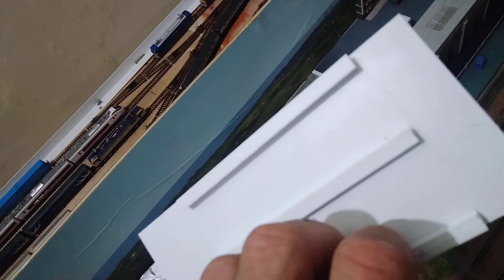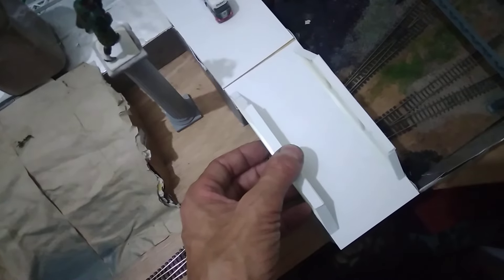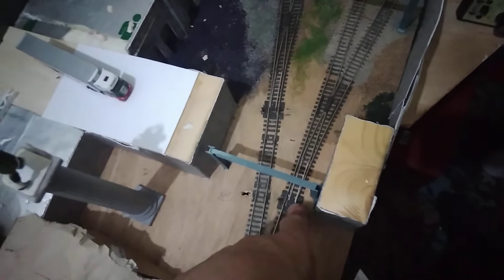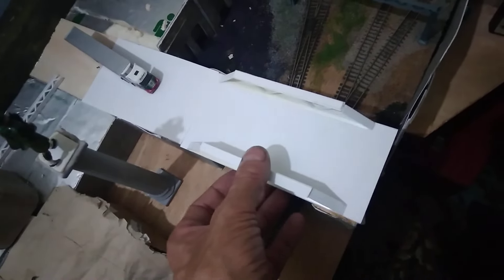I've also got some girders underneath — those girders are there just to prevent the bridge moving back and forth. There will be buttresses coming up on both sides to prevent lateral movement. This is not going to be fixed down in case I need to get to this point here — I just want to lift it off, job done.